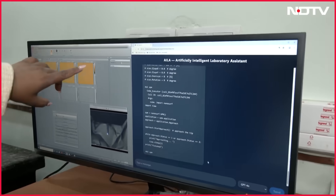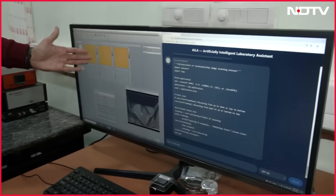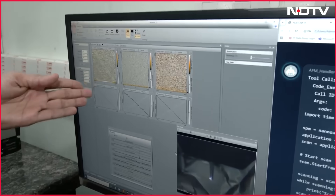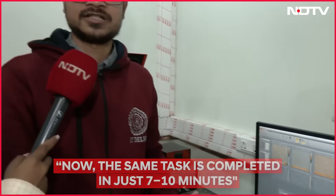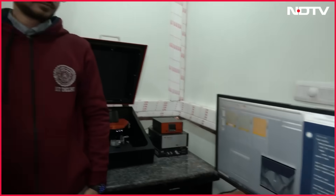Codes are simultaneously being processed by the AI model. It will first approach, then scan the image, then analyze the image. You can see now the scanning has started. After scanning it will store the image, open it, analyze it, and then measure the roughness. Usually we manually capture the image, transfer it to another laptop, open it with different software, and then analyze it — but here, nothing of that is required. You just give a simple prompt and it does everything.